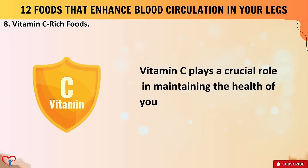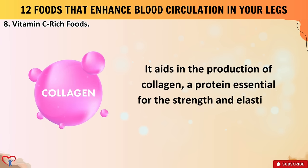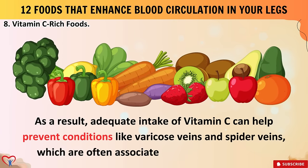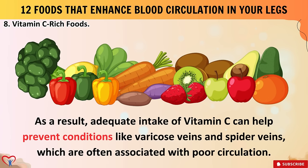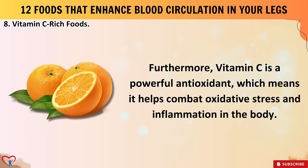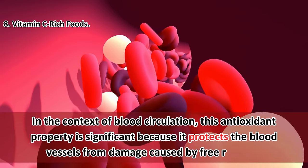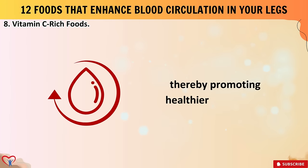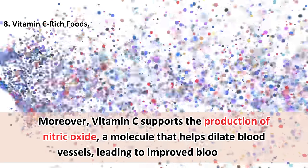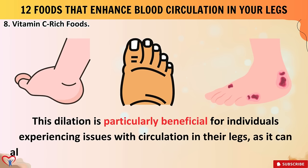Number eight: vitamin C rich foods. Vitamin C plays a crucial role in maintaining the health of your blood vessels, including those in your legs. It aids in the production of collagen, a protein essential for the strength and elasticity of blood vessel walls, helping prevent conditions like varicose veins and spider veins. As a powerful antioxidant, vitamin C combats oxidative stress and inflammation, protecting blood vessels from free radical damage. It also supports the production of nitric oxide, a molecule that helps dilate blood vessels, leading to improved blood flow.